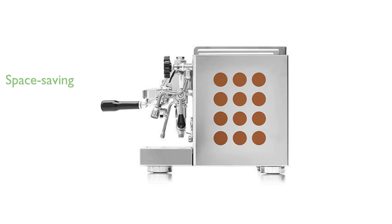The machine comes with a three-year warranty, reflecting the manufacturer's confidence in its durability and performance.